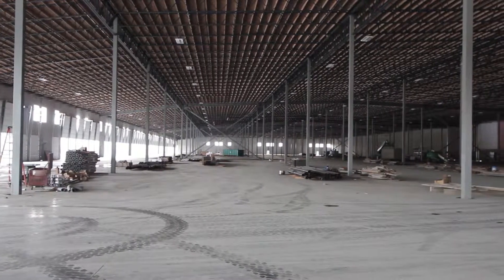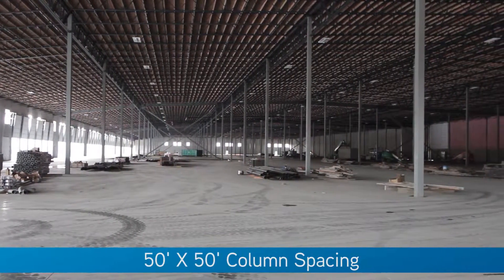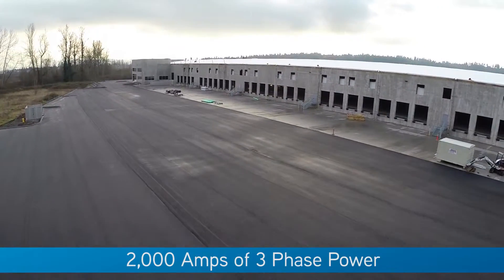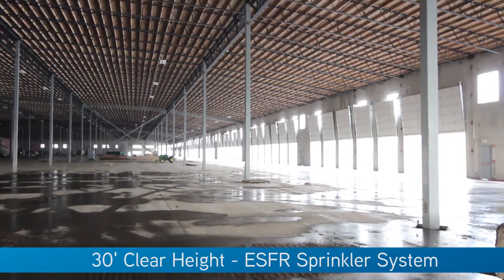Many of the features of this state-of-the-art distribution center include 50 by 50 column spacing, a 125 foot maneuverability truck court, 2,000 amps of three-phase power. The building is 30 foot clear and has an ESFR sprinkler system.